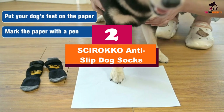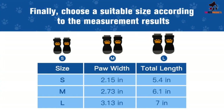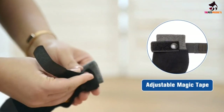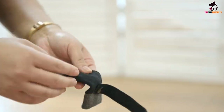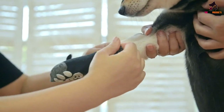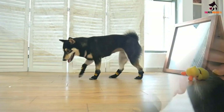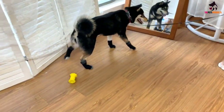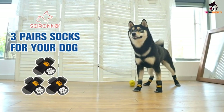At number 2, we have the SCIROKKO Anti-Slip Dog Socks. We love that this pick comes with three pairs of dog grip socks — it means you'll always have a backup. These cotton blend socks are designed with large paw print grips on the sole to give your pup increased traction. The adjustable elastic strap helps create a snug fit, and you can even remove it for added convenience. Plus, coming in at just under $14, this three-pack definitely delivers a lot of bang for your buck.